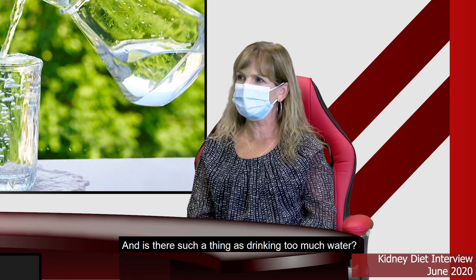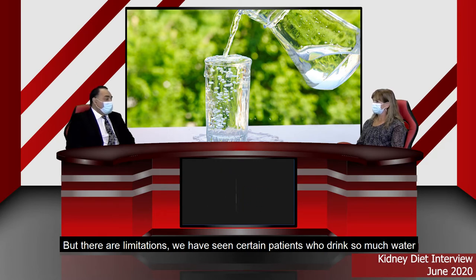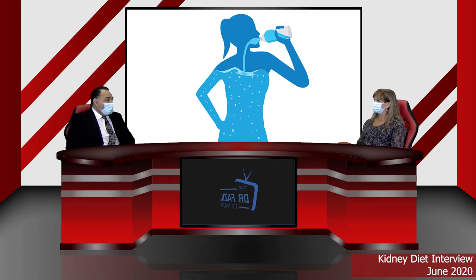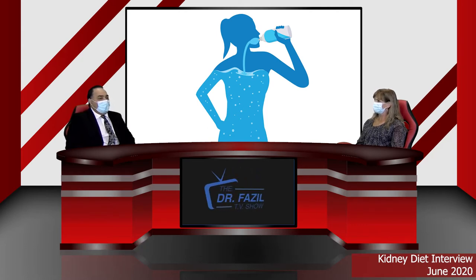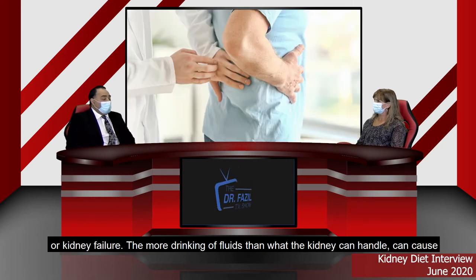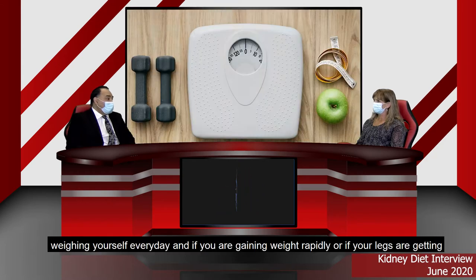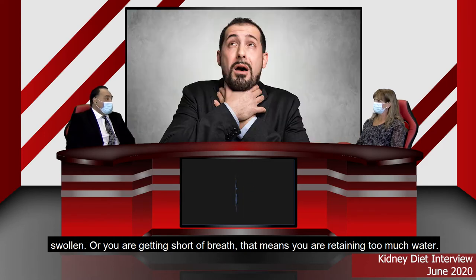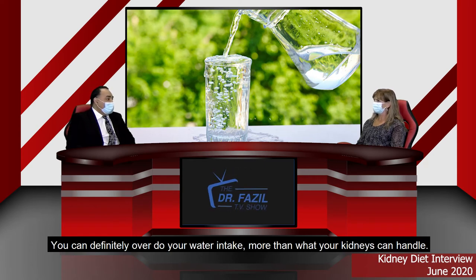Is there such a thing as drinking too much water? Yes. If you have totally normal kidneys, the kidneys can handle quite a bit of water intake, but there are limitations. We have seen patients who drink so much water that they flush out all the electrolytes — we call it psychogenic polydipsia, meaning they are psychologically addicted to drinking water — and it can cause low sodium in the blood. If you have underlying conditions like heart failure, liver failure, or kidney failure, drinking more fluid than the kidney can handle causes fluid retention. You can tell if you're retaining fluid by weighing yourself daily — if you're gaining weight rapidly, your legs are swollen, or you're short of breath, you are retaining too much water.